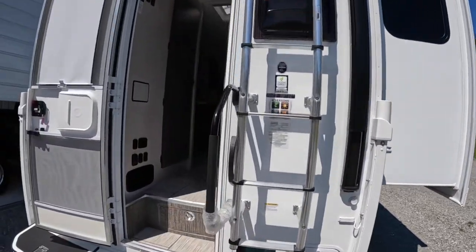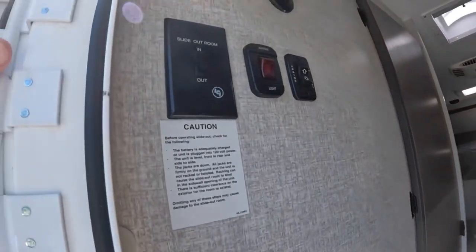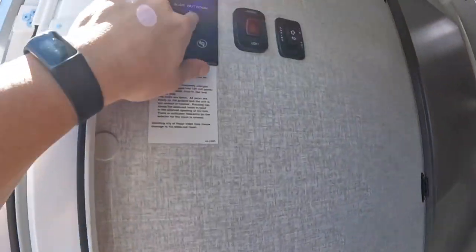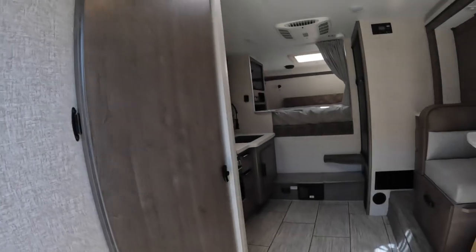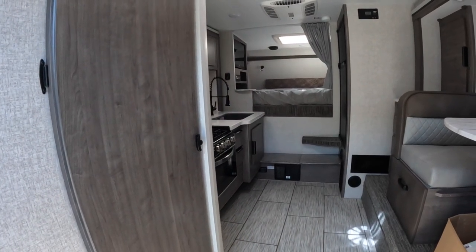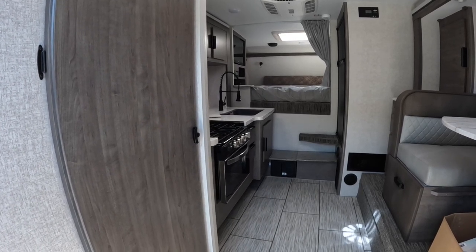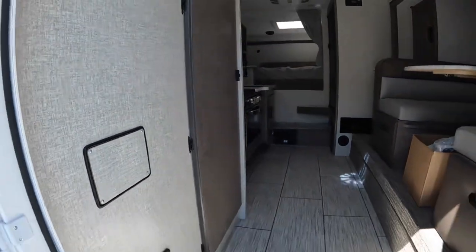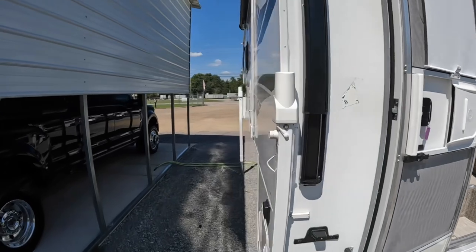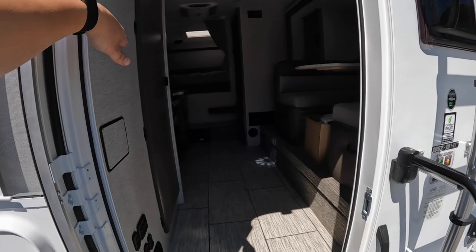Walking up to the 1062, first of all you have your switch here on the side — that's how you run the side slide in. I'm going to hold it down and run it in. That half slide is in all the way. So with this single slide out in on this side...